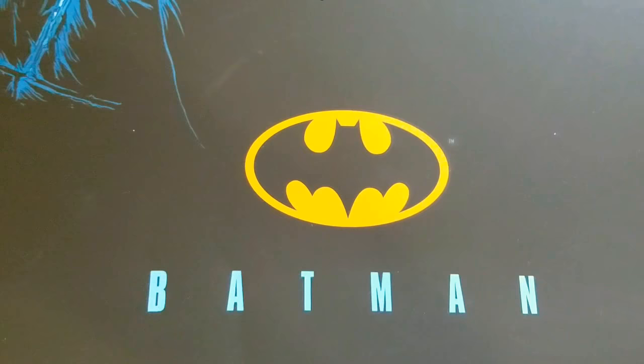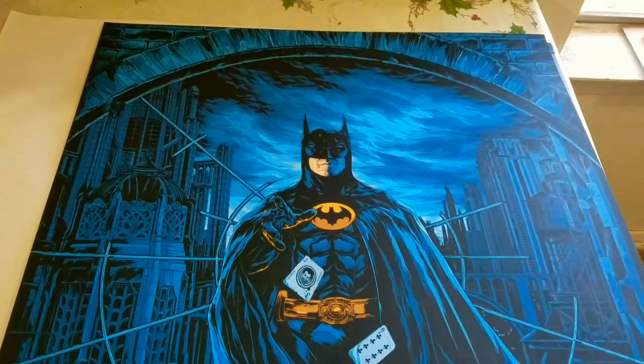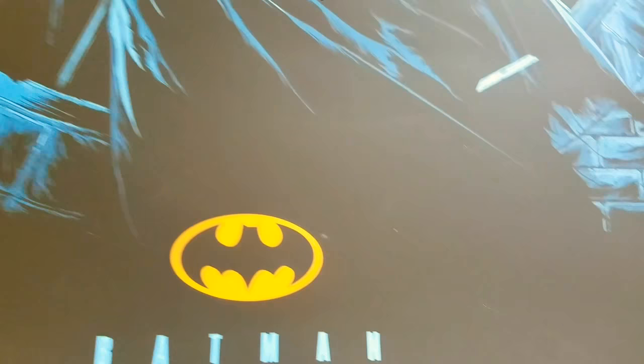What's going on everybody, GQSneaks here. Today I bring you the Mondo Tees Batman movie poster by Ken Taylor. This was an edition of 300 — I happen to get number 46 on mine, very small right there: 46.